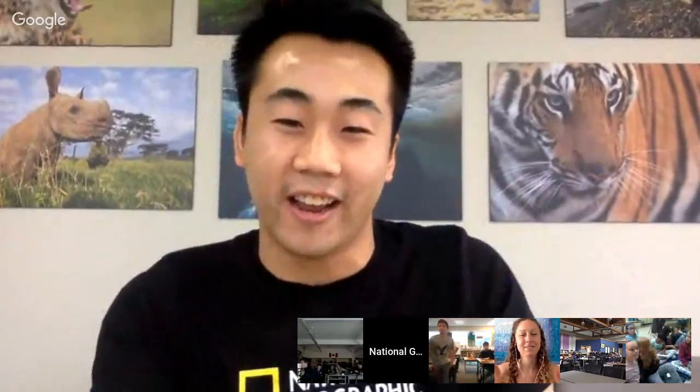On behalf of the National Geographic Society, I want to thank all of you for joining today. Jenny, thank you so much — you covered aquifers, hydrology, biology, ecology, safety, and the importance of mentorship in writing and storytelling. That's so awesome and very crucial to science. Thank you everyone!